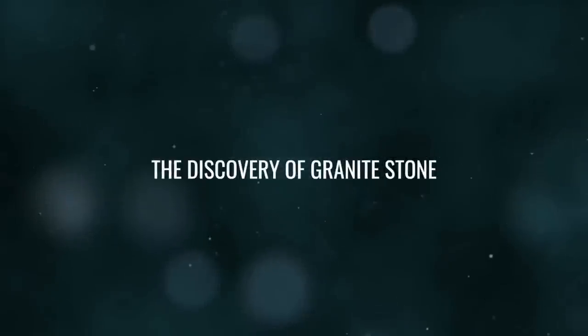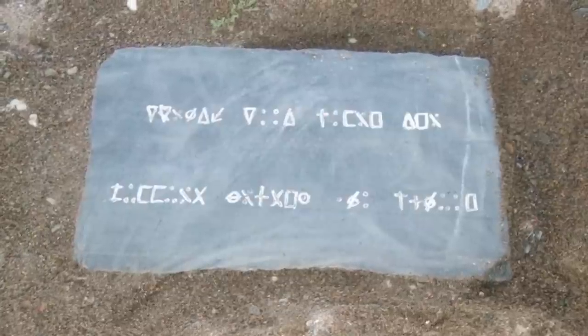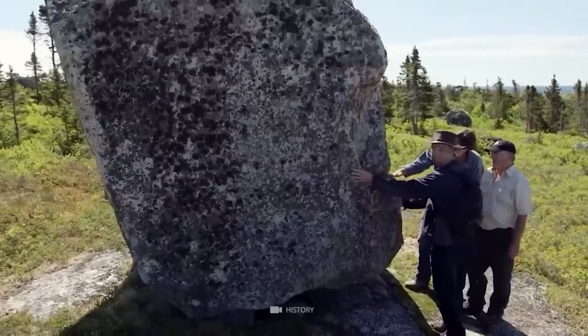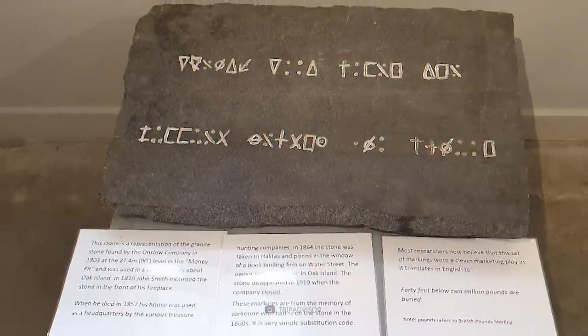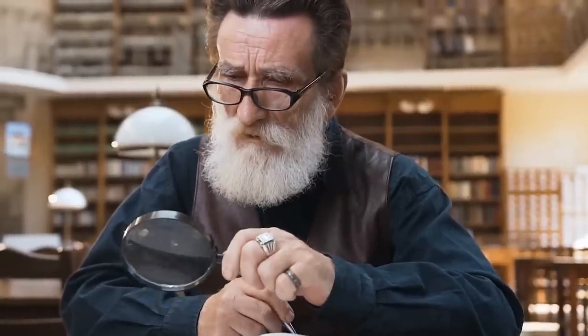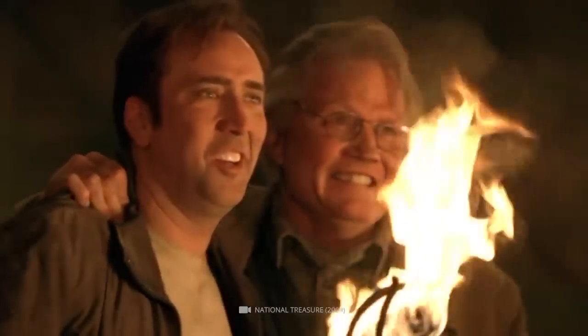Number 10: The Discovery of Granite Stone. It is reported that a granite stone with inscribed symbols was discovered during the excavation of the Money Pit on Oak Island. The symbols on the rock have never been accurately deciphered, and there have been many attempts to interpret their meaning. Some people believe that the signs contain clues or directions that could help lead to the alleged treasure said to be buried on the island.